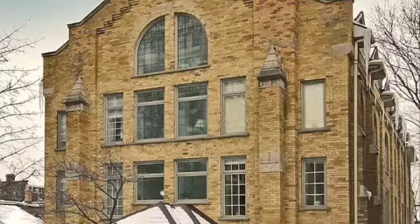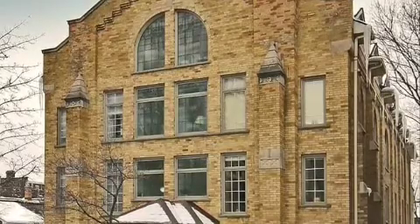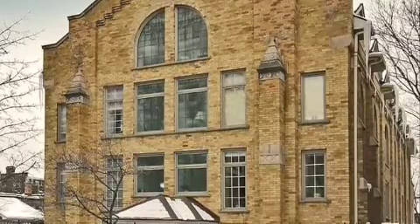11 Woodlawn. This was converted in 1990 and there are two penthouses. There are only six units in this church at Yonge and St. Clair, ranging from 1,800 to 2,300 square feet.